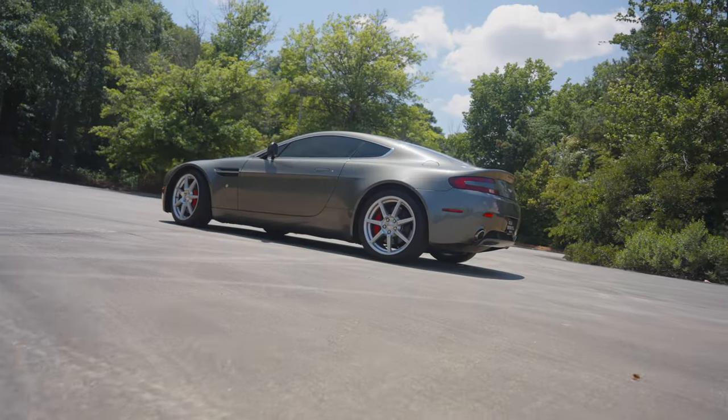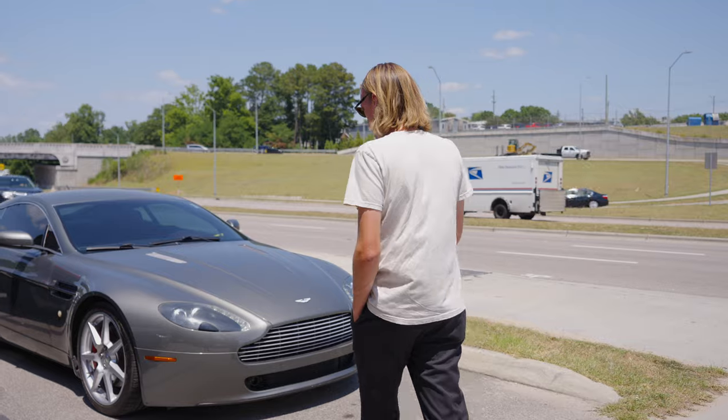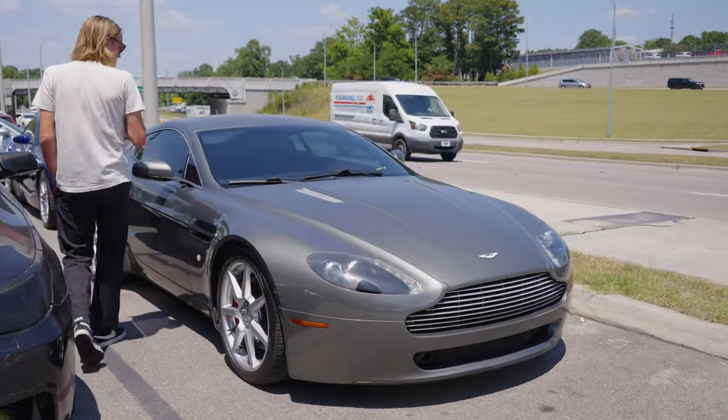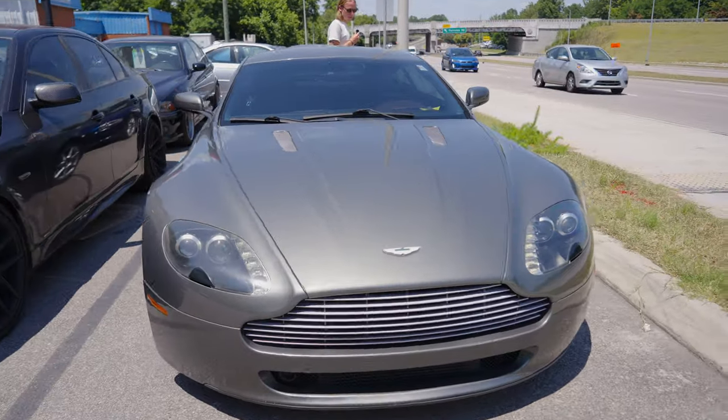Beautiful color combo, low mileage. It's cool. This car is perfect for somebody who wants something fun, fast, comfortable, but not super showy. As you can see, it's more of a luxury than anything.